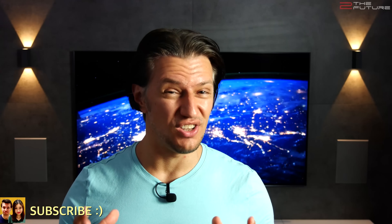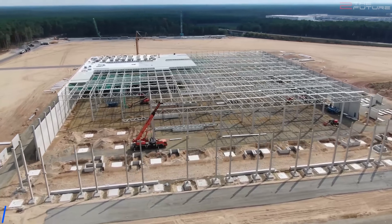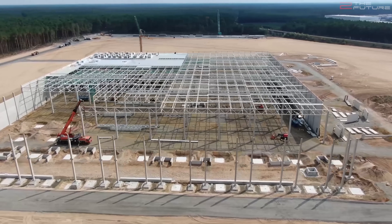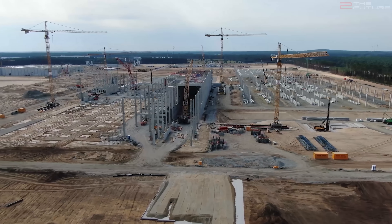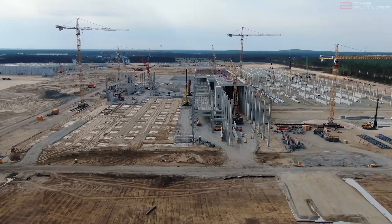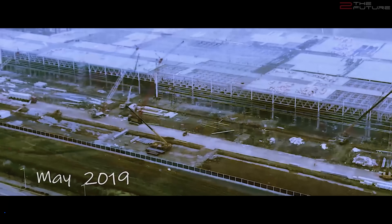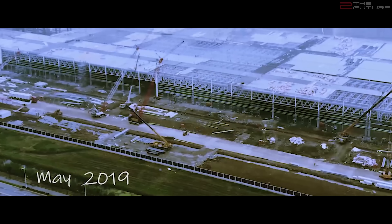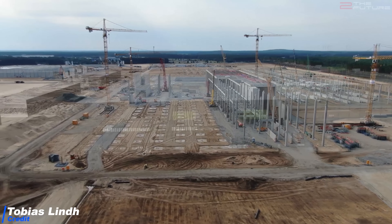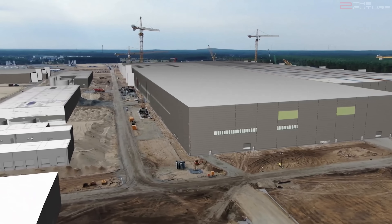Tesla now has three Gigafactories under construction on three different continents. At Giga Berlin we already have walls going up at the drive unit building, and even the roof tiles are now being attached to the roof lattice structure. Progress at the paint shop is equally fast, with it now being completely surrounded by massive concrete walls, the roof here also being finished in large parts. Comparing this to Giga Shanghai's progress, we are now already where Giga Shanghai was in May 2019. Construction at Giga Berlin is actually even faster than at Giga Shanghai, so we have to correct our prediction for the first Model Y trial units rolling off the assembly line from April forward to already March 2021.